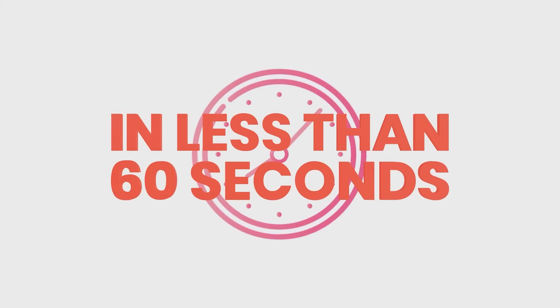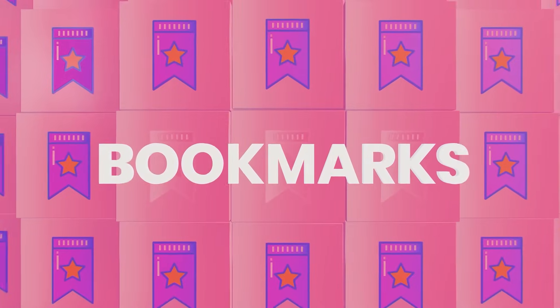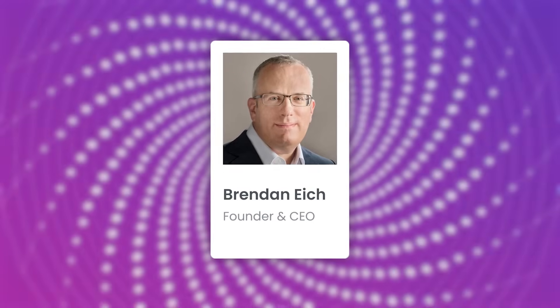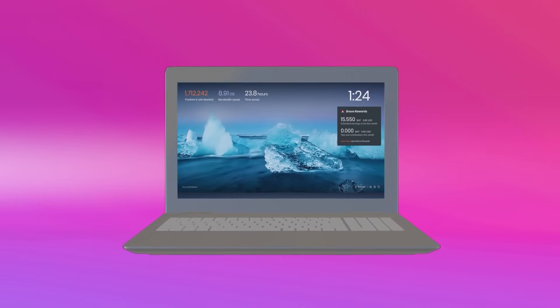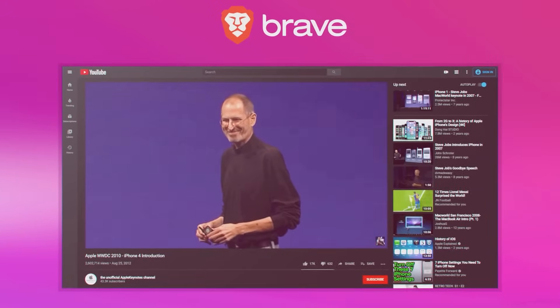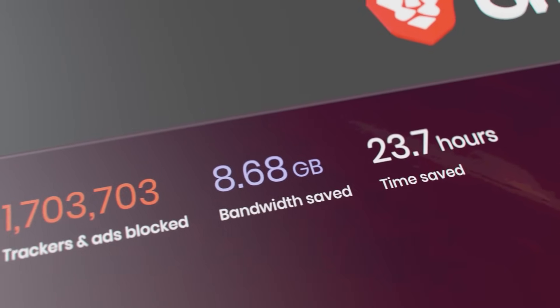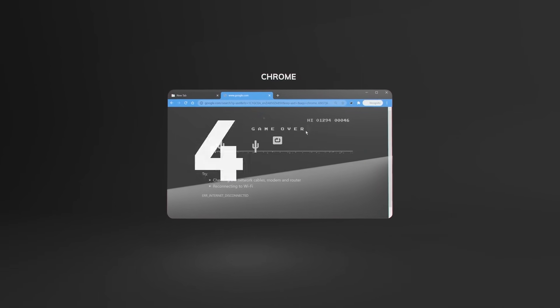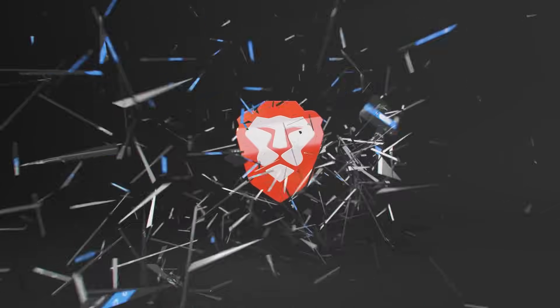So what is Brave exactly? Brave is a web browser that aims to treat each user as an individual instead of a product. It was created by Brendan Eich, who was one of the people behind Mozilla's browser. He created Brave to go above and beyond in security and privacy, while still retaining speed and ease of use. The browser was launched in 2016, and it's important to know that it's still a work in progress to some extent.